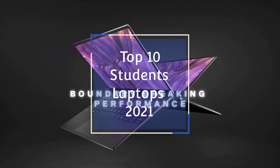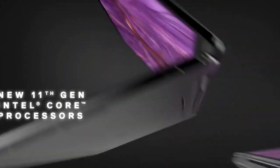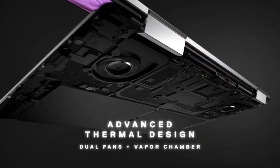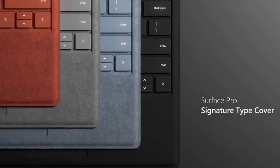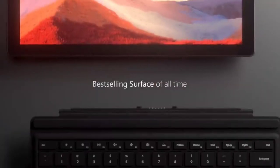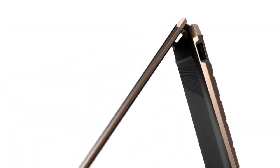Buying the best student laptop for your needs is more important than ever before because university, college, and school life has become very different due to the pandemic. Most students will be learning online remotely or via blended learning, so having the best laptop for students is very essential these days.